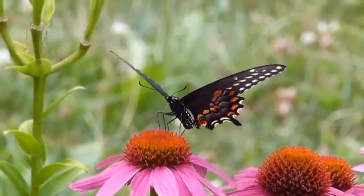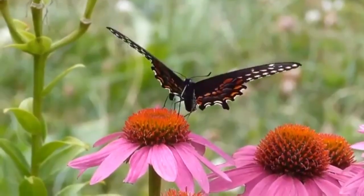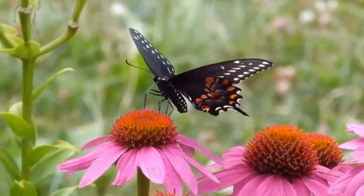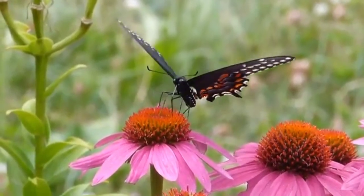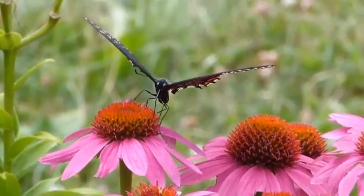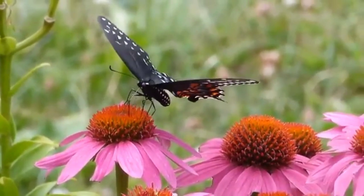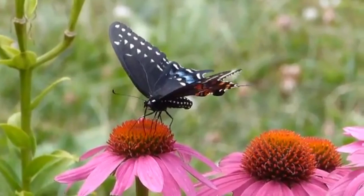Number 4 in our list is the Black Swallowtail butterfly, Papilio polyxenes, a common species found in North America. The butterfly is typically black with yellow spots and lines on its wings, and has a wingspan of about 3 to 4 inches. The Black Swallowtail butterfly can be found in a variety of habitats, including fields, gardens, and meadows.